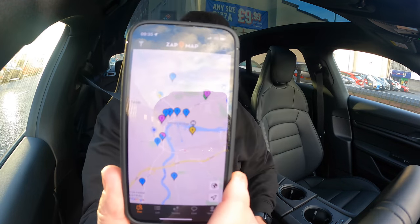So on Zap Map we've got all the chargers around me. I'm going to use the one at Starbucks, which is 1.6 miles away. There's one at Lidl as well - a pod point. Some pod points require your own cable, but this one shows a cable in the photograph. The Starbucks one is Instavolt, which I use all the time over in Leeds, but there's an issue with one of the chargers. Hopefully the other one is available - it says it was available one minute ago and it's a 50 kilowatt charger. Let's go.